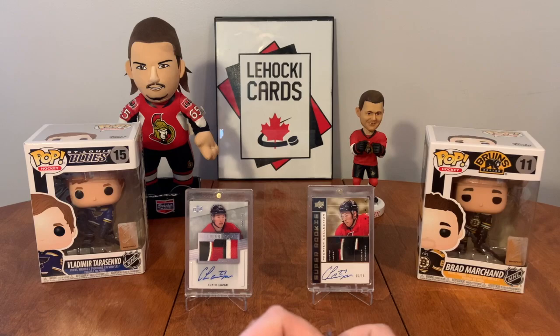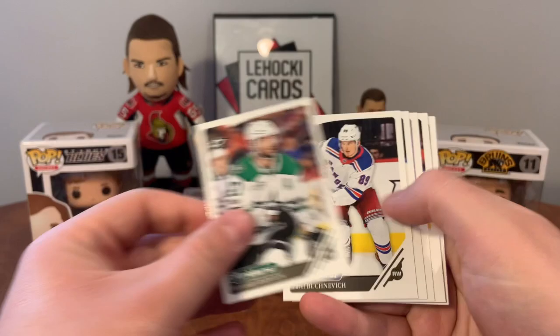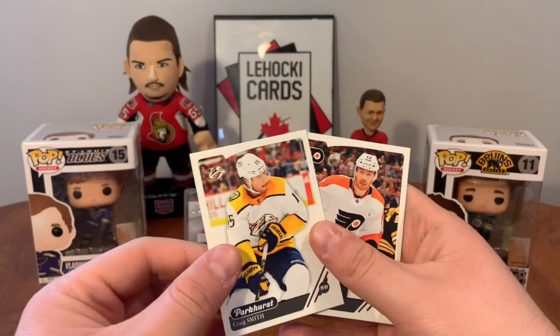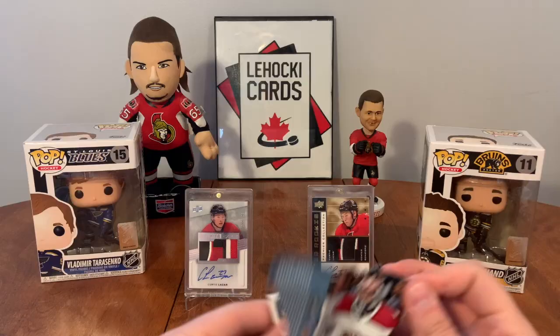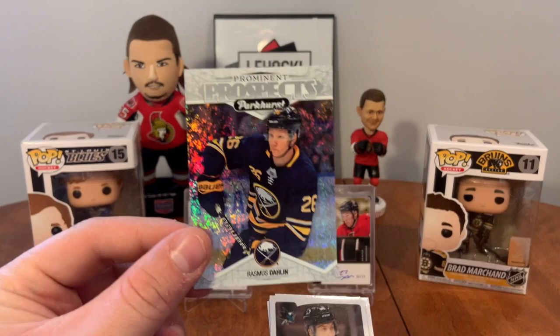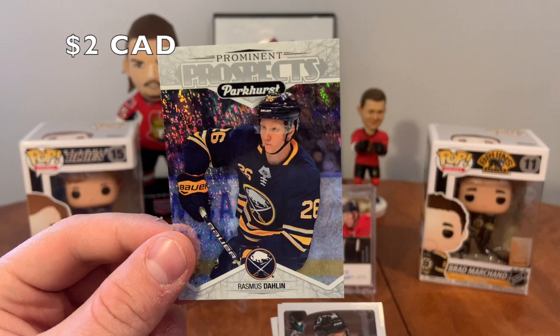Parkhurst usually isn't that great but it's better than Score. Got Radulov, Rushnevich, Zuccarello, Bobby Ryan, Tomas Tatar, gold Kopitar, Warren Fogel rookie, Scheifley, Smith, Michael Raffle. Ratfaxa, Kyle Turris, Kyle Connor, Milan Lucic, Jack Eichel. Oh - Prominent Prospects of Rasmus Dalene! That's not bad at all. Prominent Prospects Dalene - I'll take it.